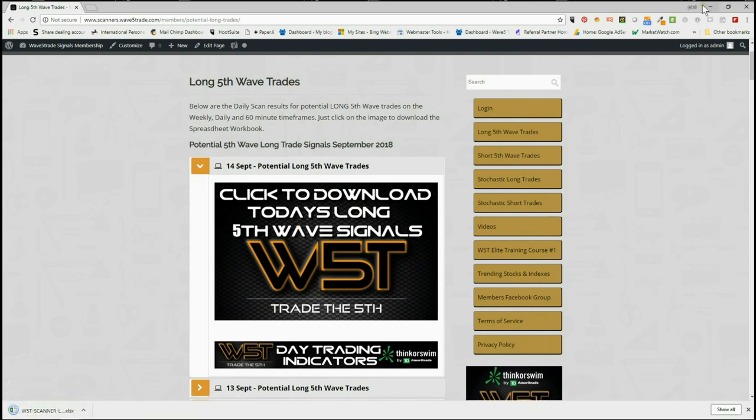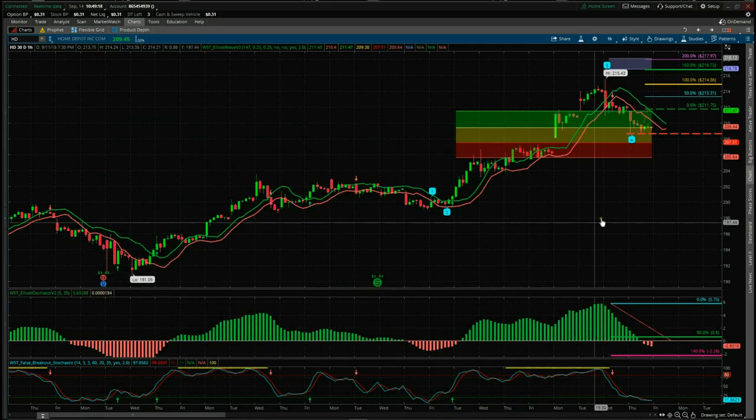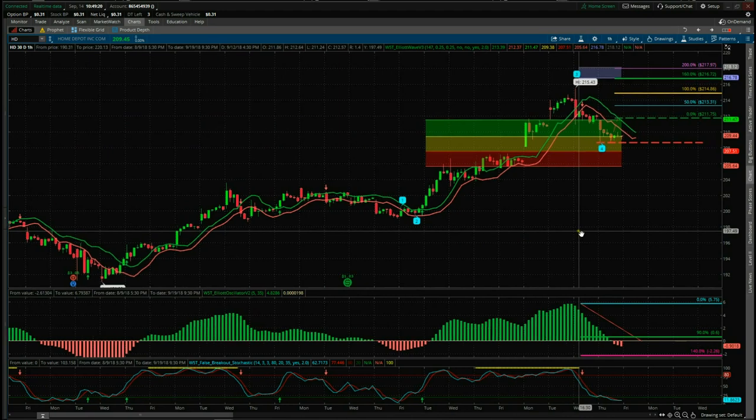Very simple for the 14th of September — click on the image, download the spreadsheet. The spreadsheet for today looks something like this. I'm going to go for the 60-minute time frame again today on HD Home Depot. At the bottom of the spreadsheet you can see the daily and the weekly tabs as well — their potential fifth wave moves on those time frames. So let's have a look at some of the charts.